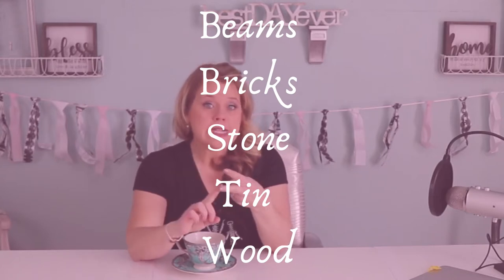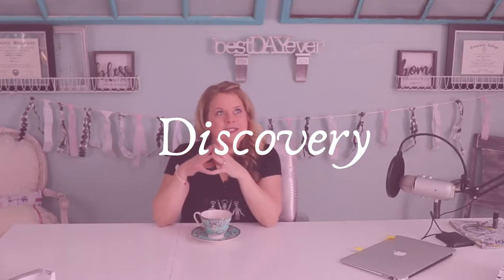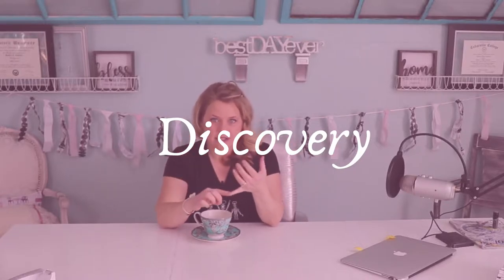Today we're going to talk about beams, bricks, stone, tin, and wood features. When you're discovering something, that means you're either tearing into something or you took off a layer of something.